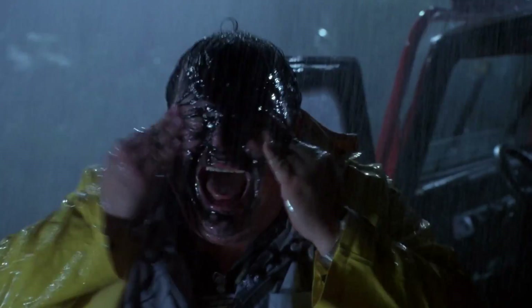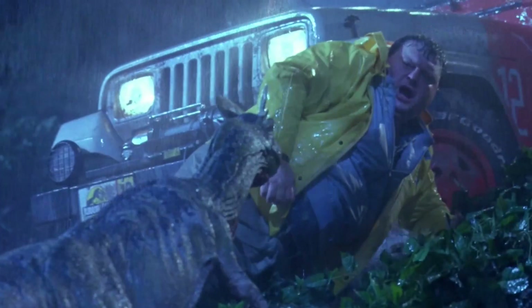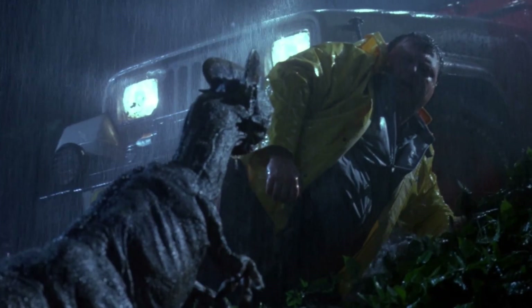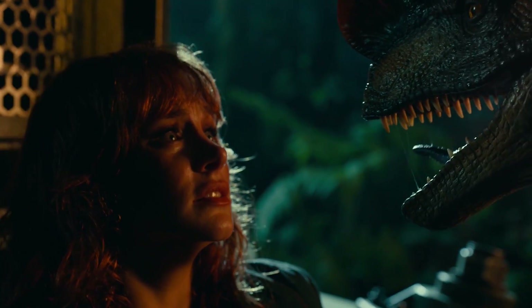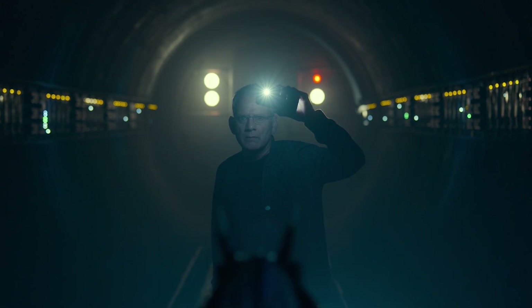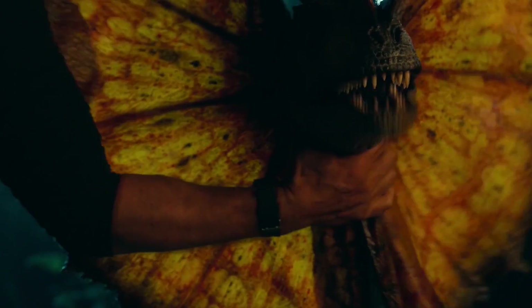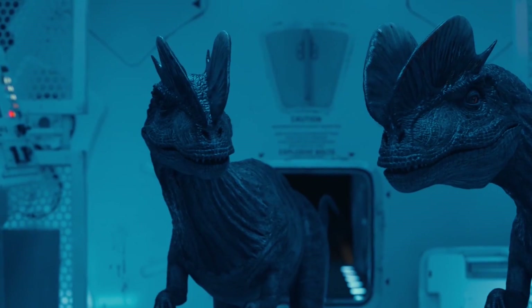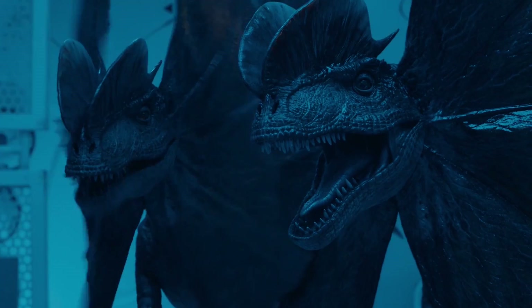Dilophosaurus is an important link in understanding the evolution of large theropods. Its morphology shows transitional features between the more primitive coelophysoids of the Triassic period and the later, better-known large early Jurassic theropods. It helps to understand how the anatomy and ecology of early theropods changed, and how various adaptations were formed in the dynamic ecosystem of the early Jurassic. Thus, Dilophosaurus is a remarkable carnivorous dinosaur important for understanding the evolution of carnivorous forms, and leaving a vivid mark on popular culture.